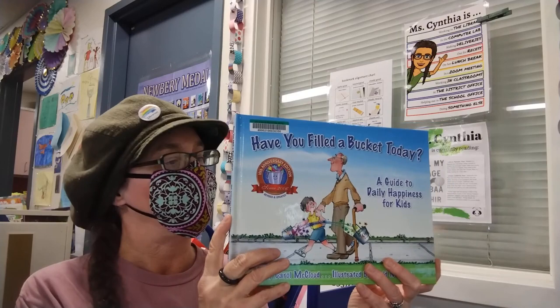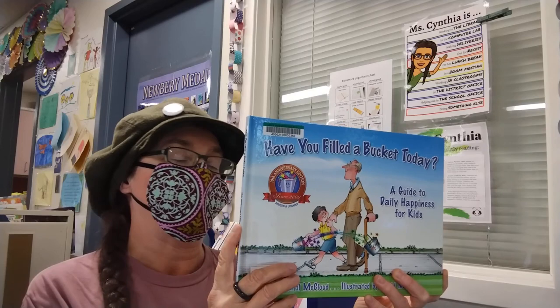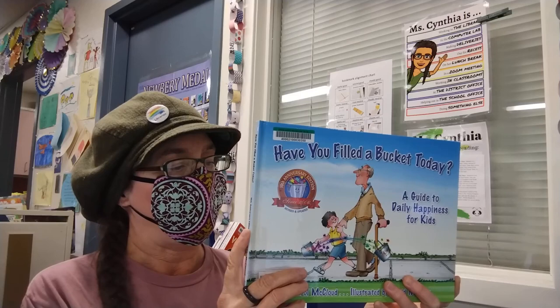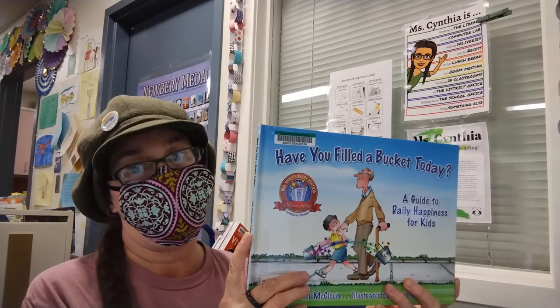This book expresses the idea that everyone has an invisible bucket, which represents that person's mental and emotional health. You can fill or empty a person's bucket and your own through positive or negative behavior.